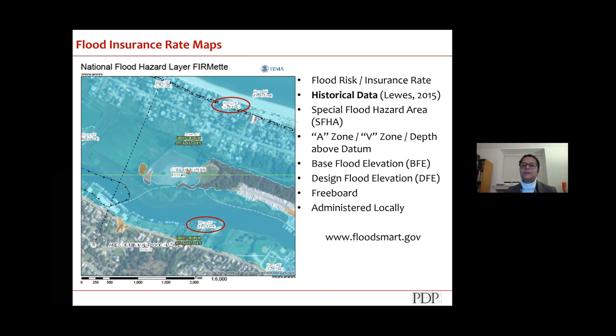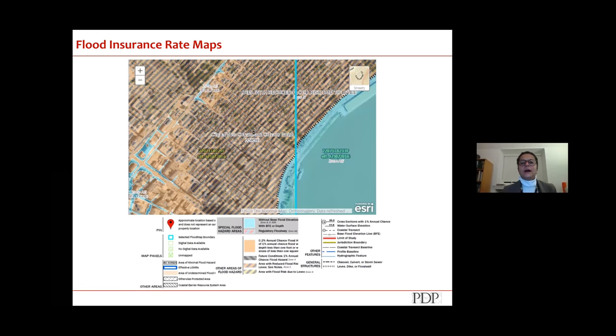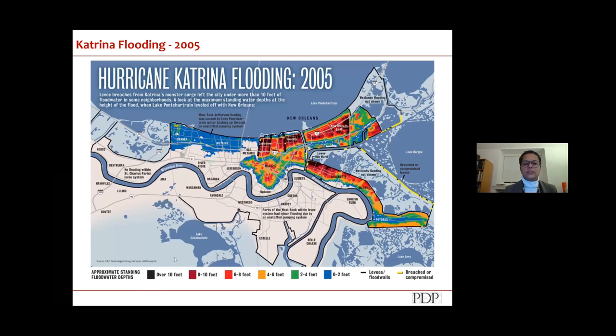This is the Flood Insurance Rate Map for New Orleans, and I picked the French Quarter. There's a hatched line that runs across the city — the note says 'area with reduced flood risk due to levy.' Because the levy is in place the flood risk is lowered, but only if the pumps work and the levy doesn't break. Then there was Katrina, when the levy broke, showing areas with as much as 10 feet of standing water in the city.